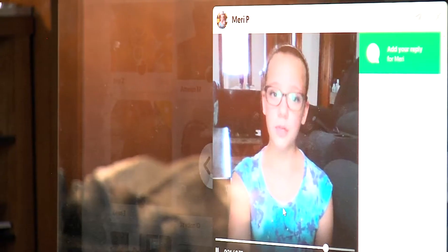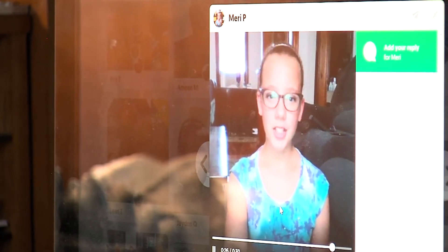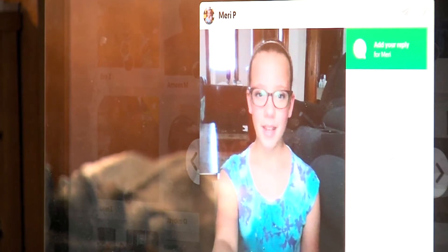If you have a favorite fossil, where did you find it? With just a push of a button, one app is changing the game for students.